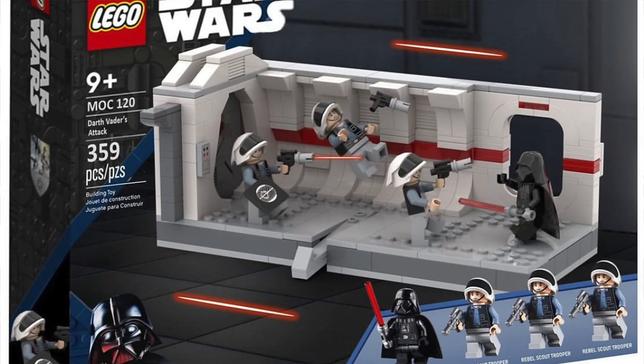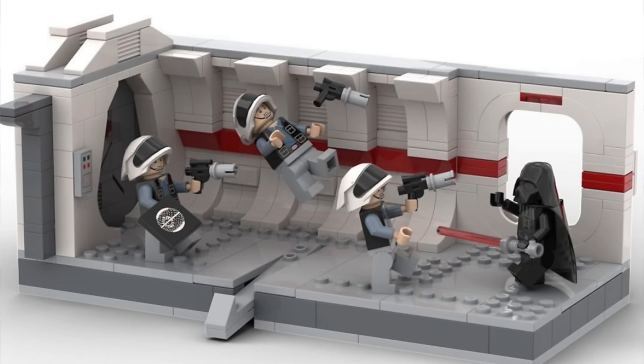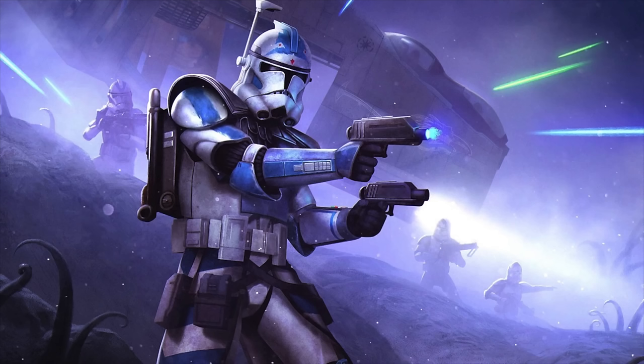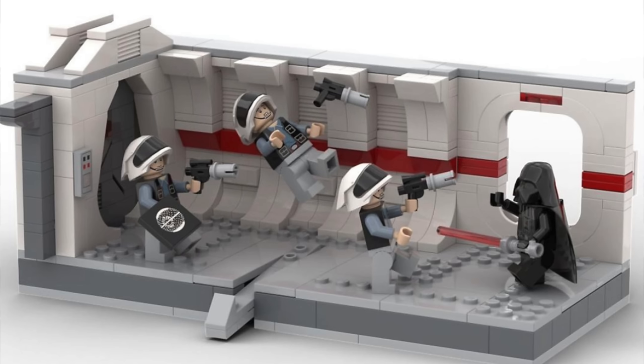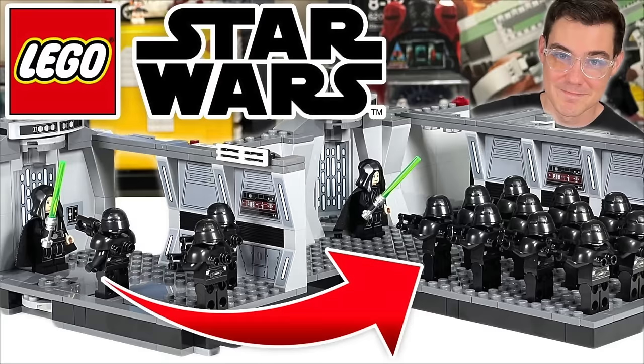The other 25th anniversary minifigure set is the 75387 Tantive IV hallway at $55 with 502 pieces. It already includes five minifigures — Darth Vader, two Stormtroopers, and two Rebel Troopers — and the sixth bonus figure is Fives the Clone Trooper, which will be very exciting for many fans. Features include levers that blast open doors and topple characters. There's also a rumor the build is modular, possibly with Technic pins already integrated to attach sections together.